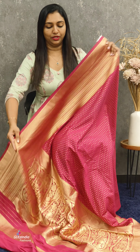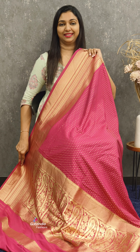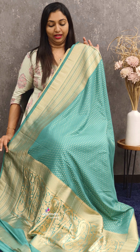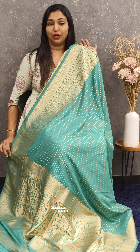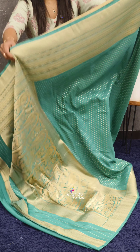Next is dark pink or rani pink shade — a beautiful combination. Look at the pallu and the saris like this. Next color is aqua blue shade, a very rare shade. The pallu and the saris is very beautiful and it is very lightweight and easy to drape.